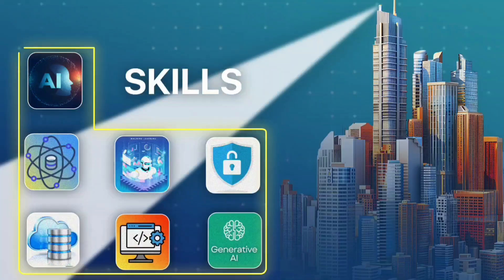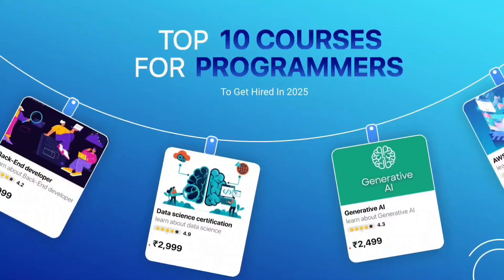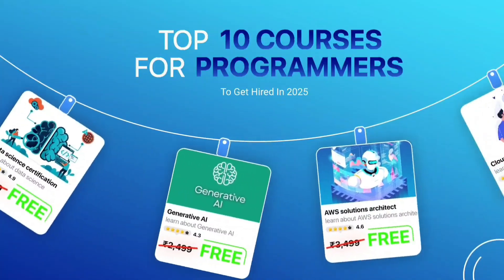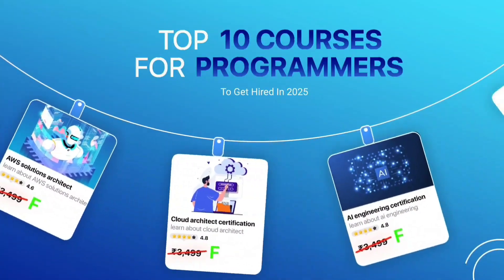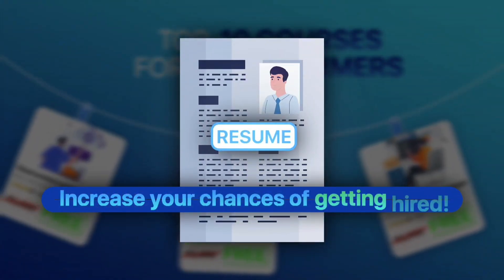These are the skills that top companies are actively looking for. But the real question is, how do you master these skills and land a high-paying job? In this video, I'll share the top 10 courses for programmers to get hired in 2025. All these courses are free and not only help you learn in-demand skills, but also come with free certificates, which will make your resume stand out and increase your chances of getting hired.